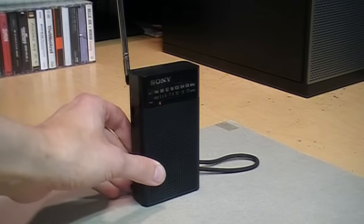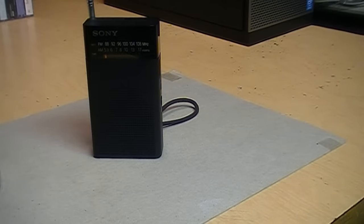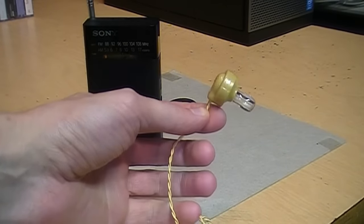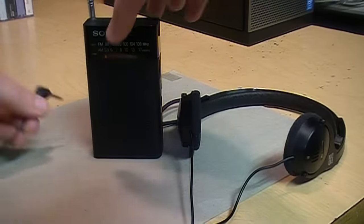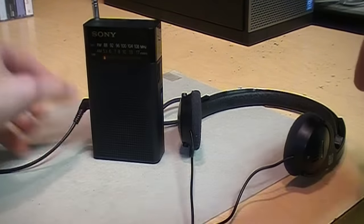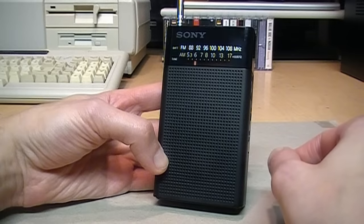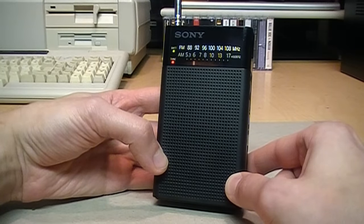Although this is not a stereo radio on either AM or FM, it does have a stereo headphone jack. So unlike vintage transistor radios which were designed to play through one of those awful single earphones, you can plug in a normal pair of stereo headphones and hear the audio through both ears. It's the Sony ICF-P26, and you can buy it right now brand new on Amazon for around $29.